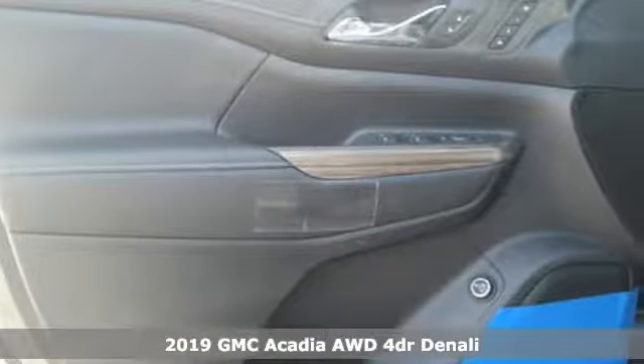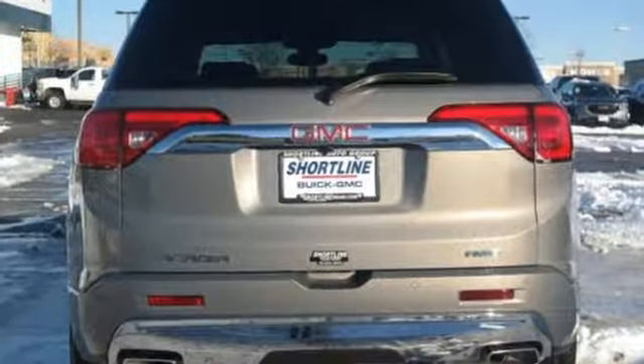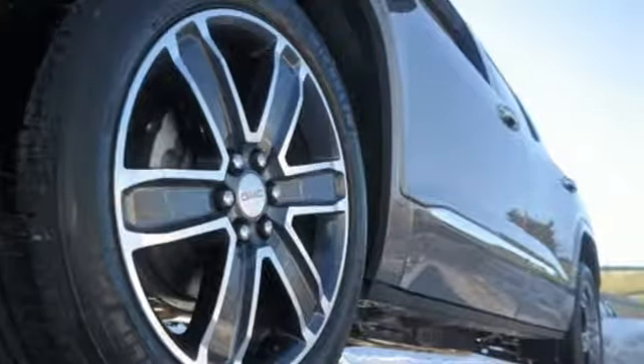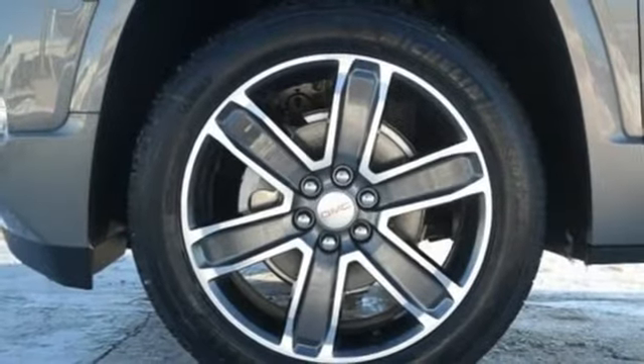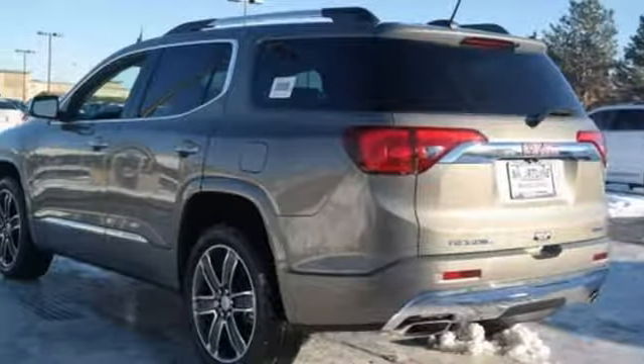Features include streaming audio, power heated mirrors, dual zone climate control, configurable instrument gauges, Wi-Fi hotspot, heated steering wheel, V6 engine, power sliding and tilting sunroof, and gas pressurized shocks.